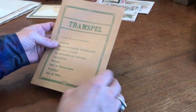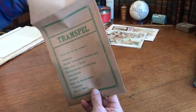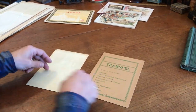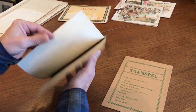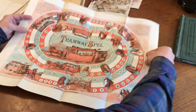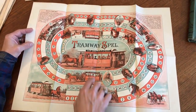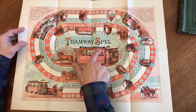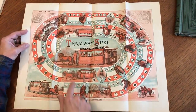Here we have an early 20th century Dutch folder — an envelope actually — overprinted by the publisher with a large folding game inside. It's printed in color, printed by Flieger in Amsterdam. It's a wonderful tramway game; Van Houten's Kakao is the advertisement on this early horse-drawn trolley.